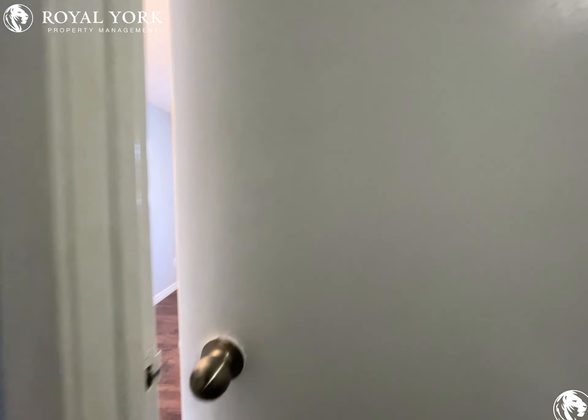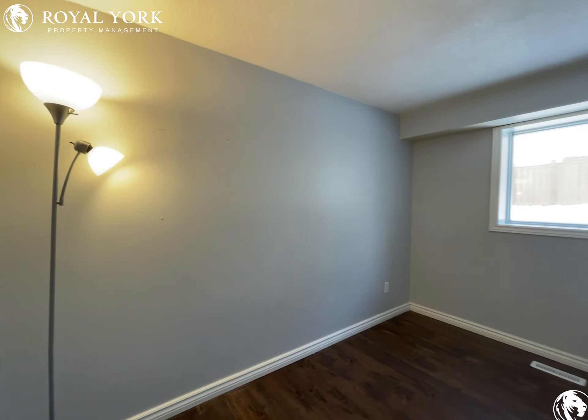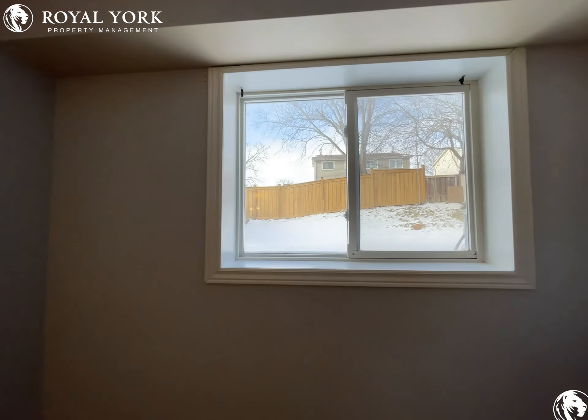Straight ahead, you have your first bedroom, which is also on the right.